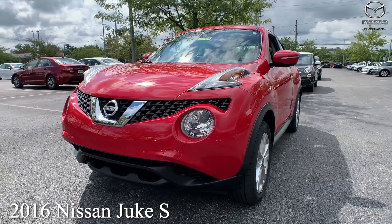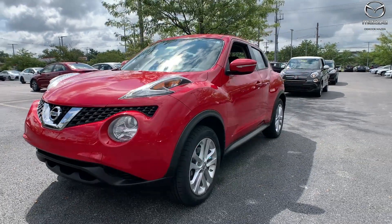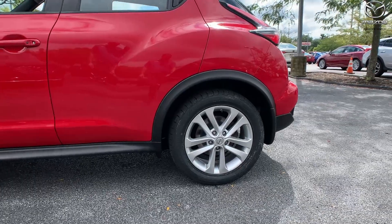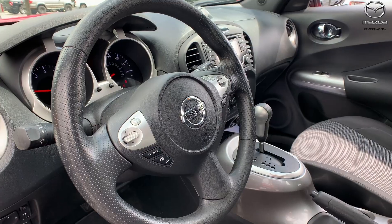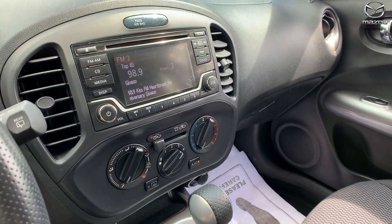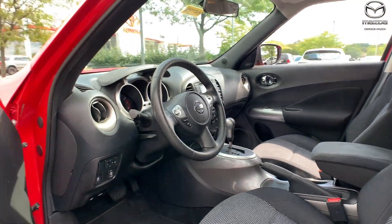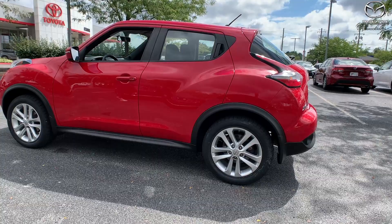So this is a 2016 Nissan Juke S. It is all-wheel drive. The exterior color is in a red alert. The vehicle is going to have alloy wheels. It was locally owned. There's a clean Carfax, so it has new tires, and it's super clean inside and out. The interior is in black, so the mileage on here is only 31,113, and the price is $18,998.